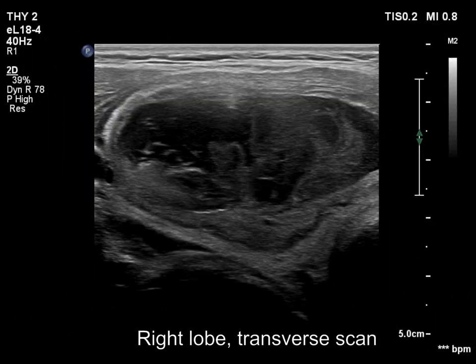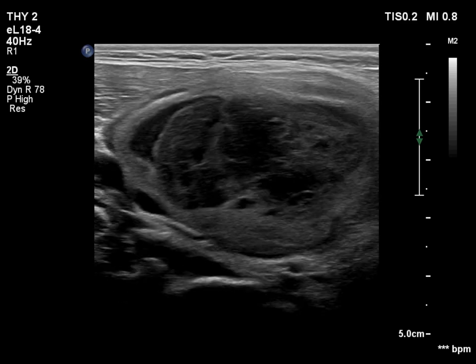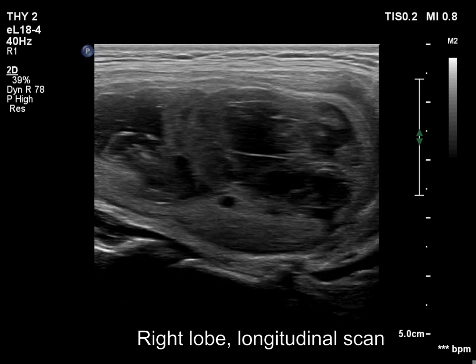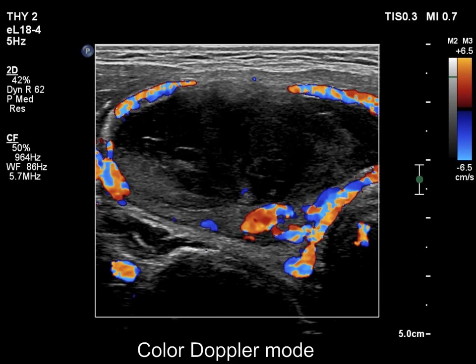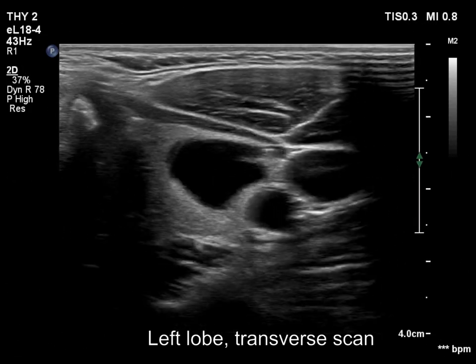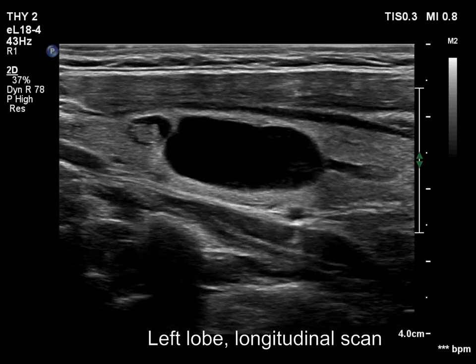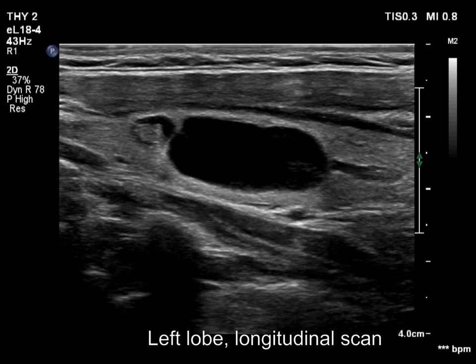We had to reset the depths in order to visualize the dorsal part of the lobe. The cystic content of the largest nodule in the left lobe clearly exceeds 95%, so this is an almost completely cystic nodule. We can see a characteristic phenomenon: the acoustic amplification dorsal to the cyst.